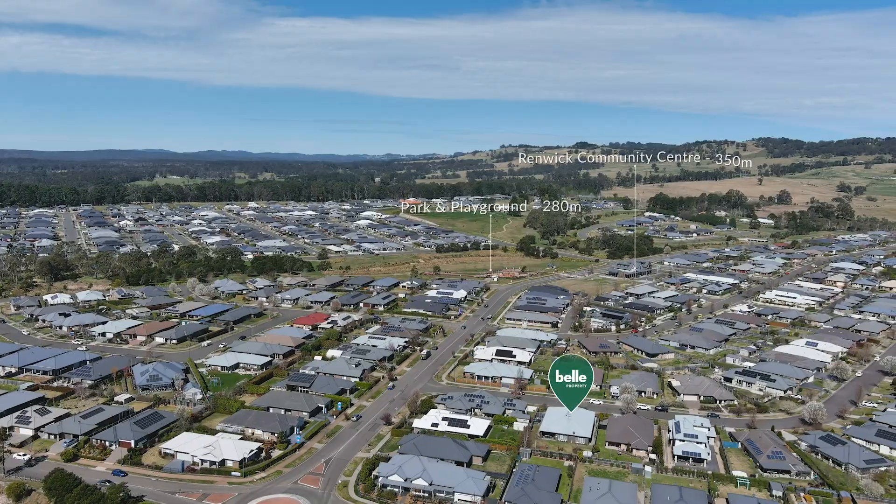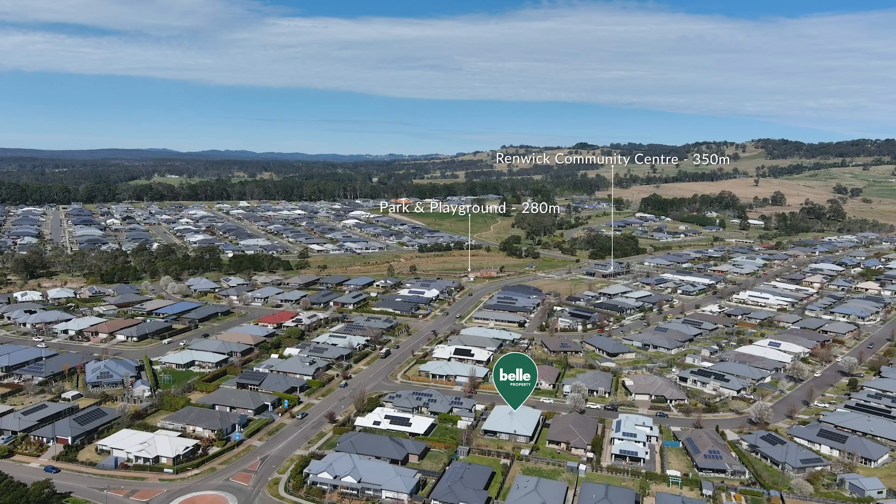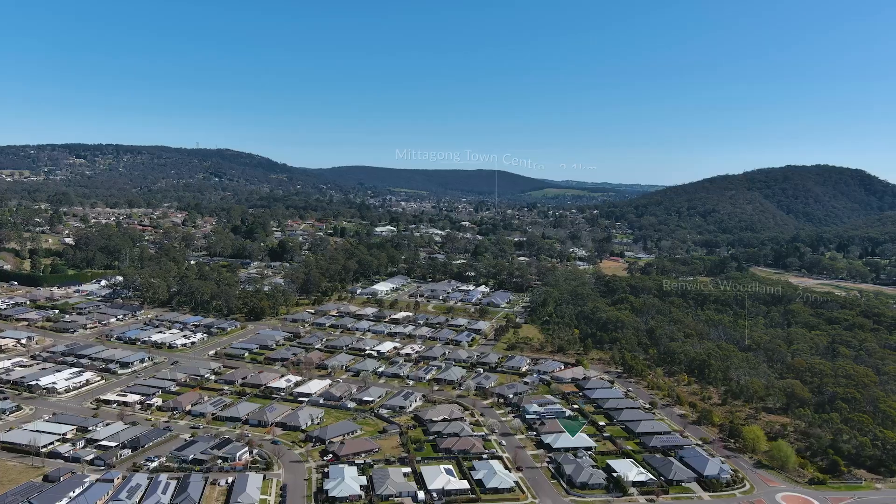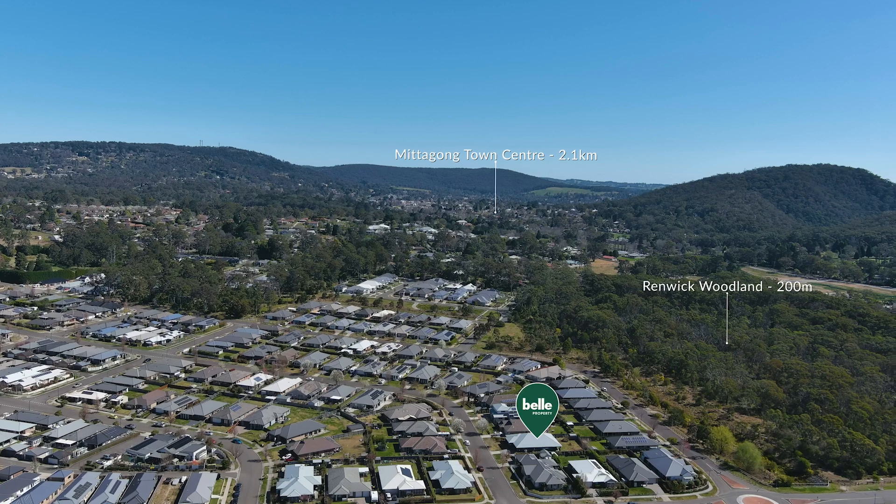Located within the community focused neighbourhood of the Renwick Estate, equipped with walking paths, playground, long daycare centre and multiple community facilities.